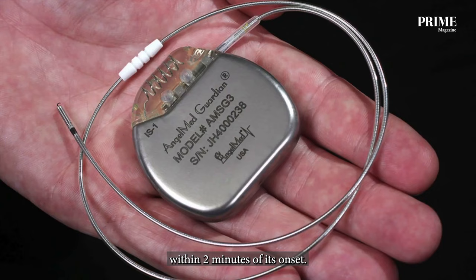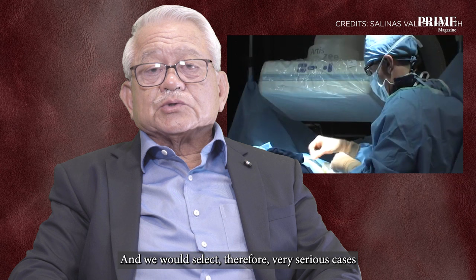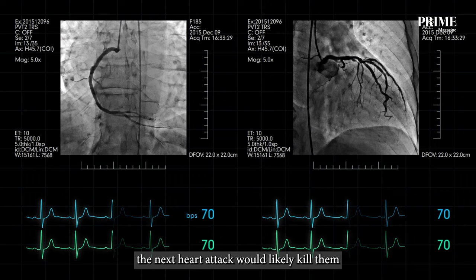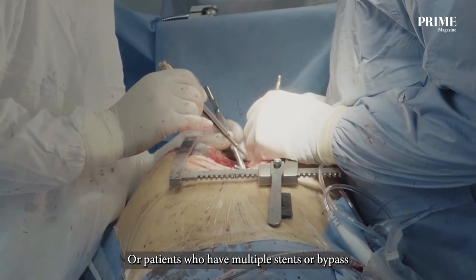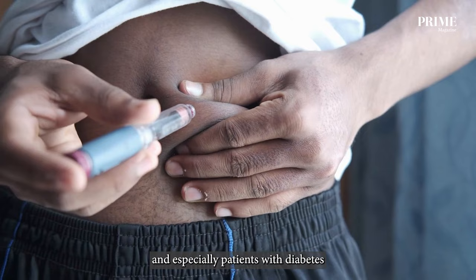This device needs to be implanted like a pacemaker — it's a small procedure done under local anesthesia. We would select therefore very serious cases before implanting this device. Cases selected are those who have had a major heart attack before, knowing that the next heart attack would likely kill them unless they get to hospital in time, or patients with multiple stents or bypass operations done before, and especially patients with diabetes, since 60% of diabetics get a heart attack with no chest pain.